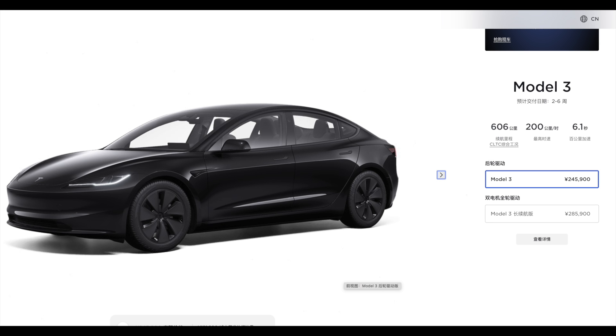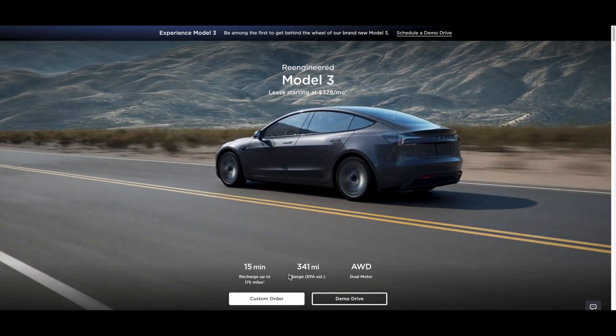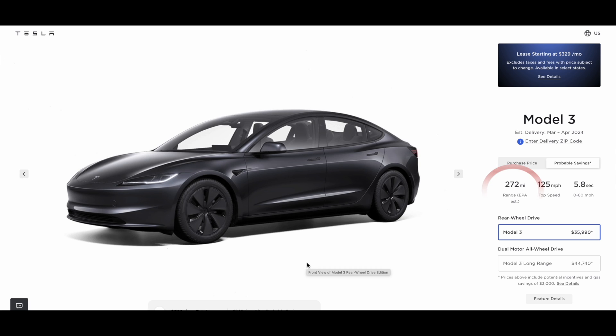If we take a look at the new 2024 refreshed Tesla Model 3 standard range, it has a listed 606 km of CLTC range. For my American audience, this translates to 376 miles. If you have ever driven a Tesla Model 3, you will know that even under the most ideal circumstances, it will not be able to achieve a range anywhere close to that figure. In fact, if you go onto Tesla's official website in the US, the very same model with the same size battery and the same powertrain has an EPA range of 272 miles, which is although optimistic, but nevertheless achievable.